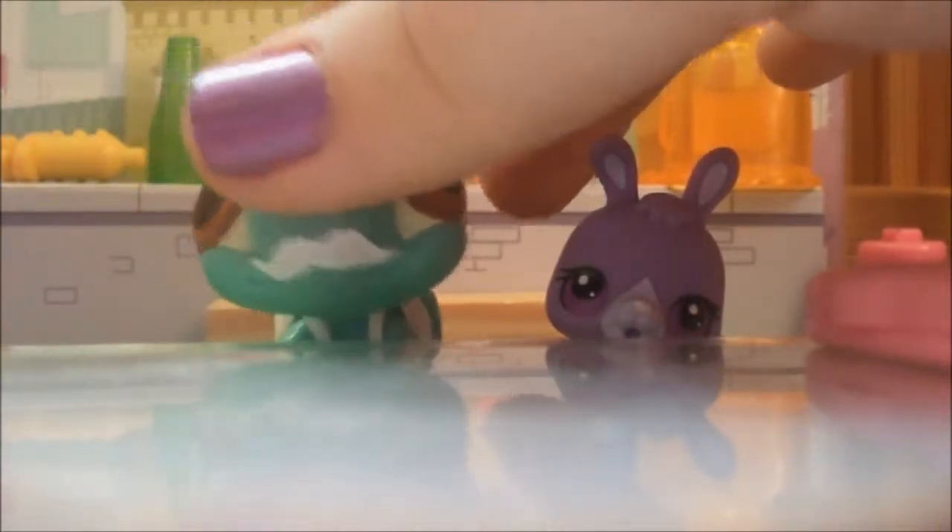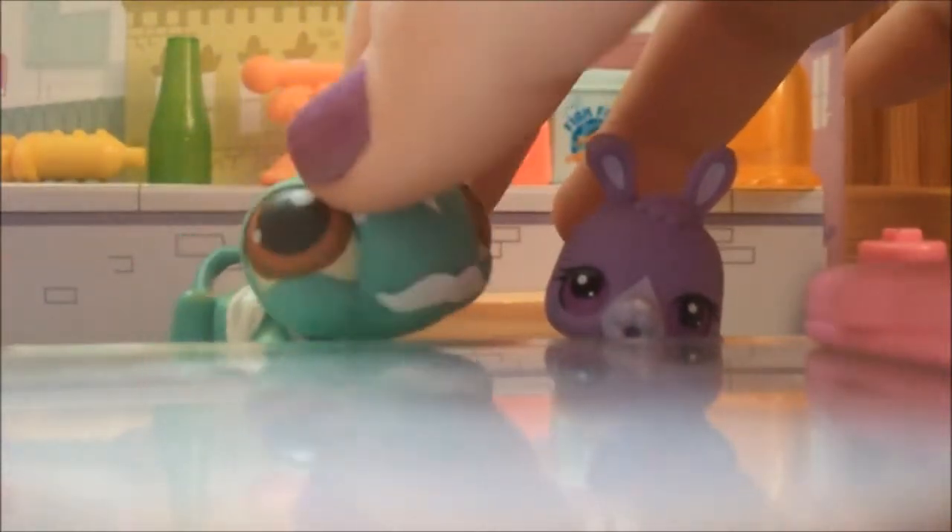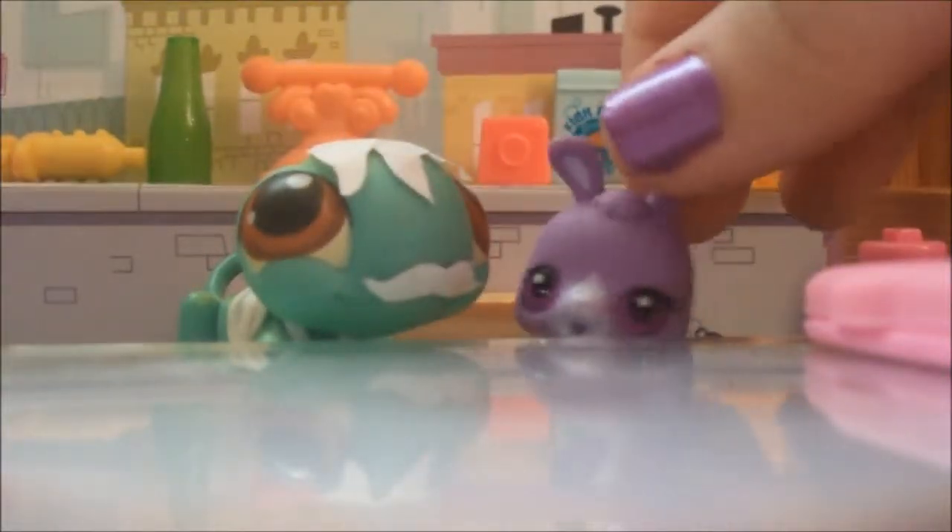Hi, everybody! I am Mr. Lizard, and this here is my assistant, Little Timmy. Hi, everyone!